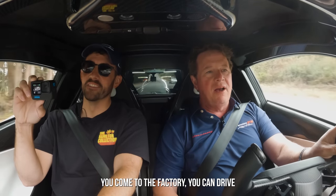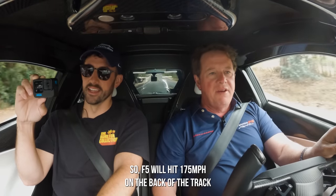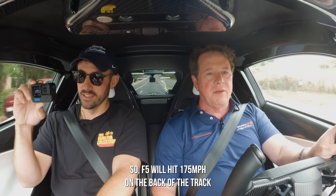You come to the factory, you can drive all you want. We have our own test track — yeah, that's awesome. That's about 175 miles an hour in the back of the track. That's amazing. I will definitely hit you guys up — I need a reason to go to Texas.